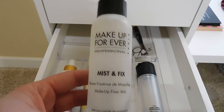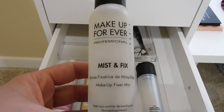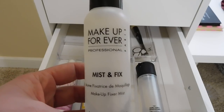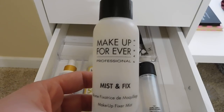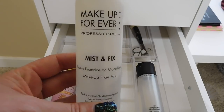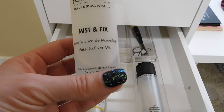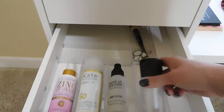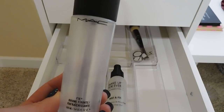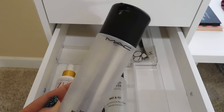This Makeup Forever Mist and Fix is left over from when I was doing professional makeup — mostly brides and boudoir. I would use this on my summer brides. Makeup Forever is not cruelty free so I would certainly not repurchase it, but it's like a hairspray for your face and made things stay put. I kept it in case I do makeup on friends for a summer wedding. The MAC Fix Plus is also left over from my professional kit. I used it on clients with drier skin as a setting spray, and now I use it occasionally to wet my eye brushes. Once it's gone, I won't repurchase.